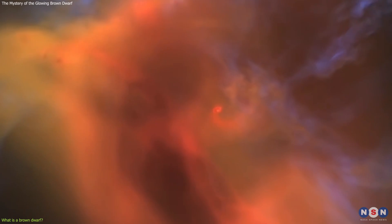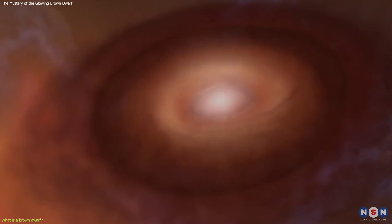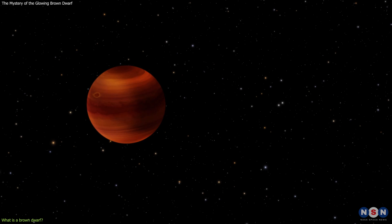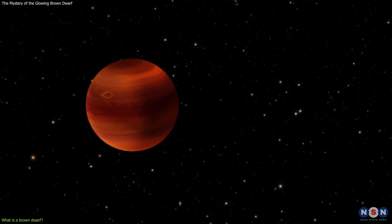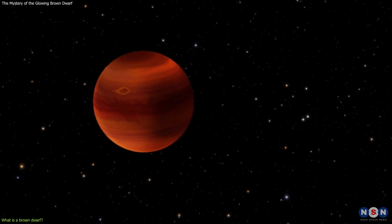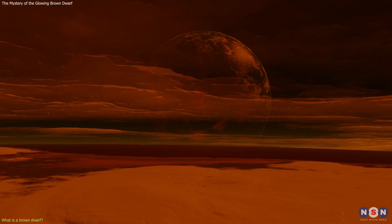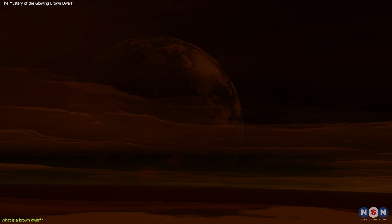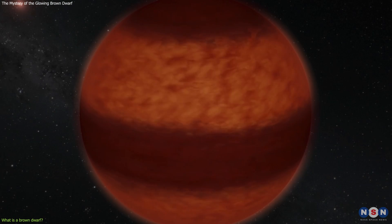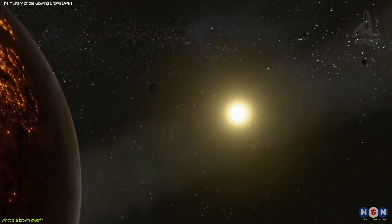But not all gas and dust clouds can become stars. Some of them are too small or too cold to start nuclear fusion. These are the brown dwarfs. A brown dwarf does not have enough mass to sustain nuclear fusion in its core, so it does not shine like a star. Instead, it only glows faintly from the leftover heat of its formation. It also can have clouds, storms, and magnetic fields like a planet, but it is not orbiting a star. It is a free-floating object in space, with no star to keep it company.